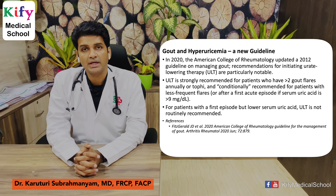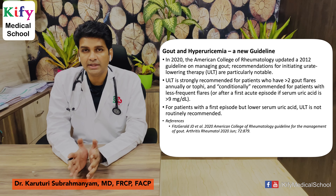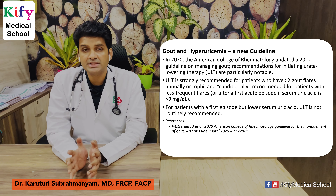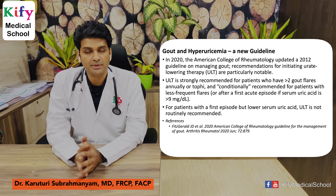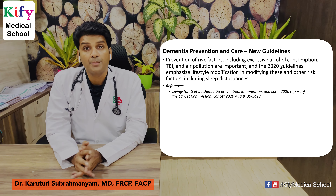Gout and hyperuricemia guidelines: in 2020, the American College of Rheumatology updated the 2012 guideline on management of gout. Urate-lowering therapy is strongly recommended for patients with more than two gout flares per year or tophi, and conditionally recommended for patients with less frequent flares. For patients with a first episode with low serum uric acid, urate-lowering therapy is not recommended. This research is published in the Arthritis journal.